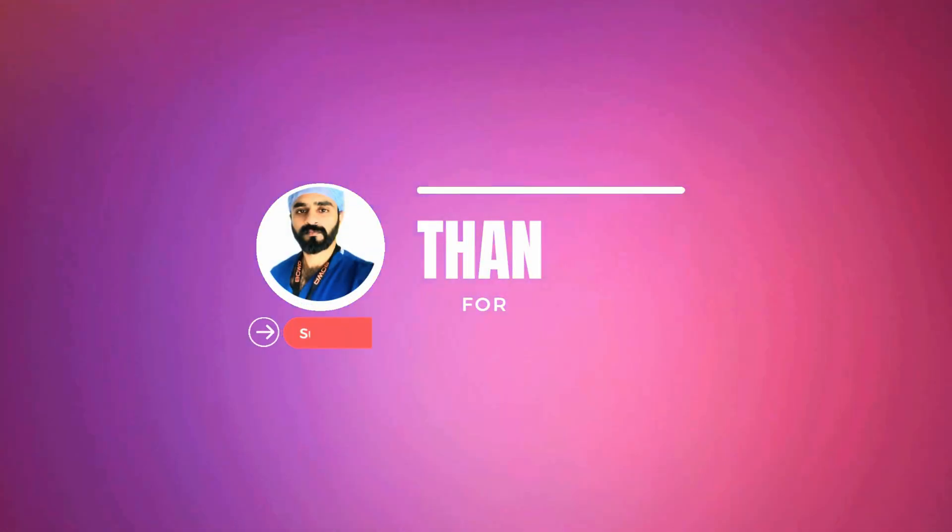My main aim is to help you with your training applications. See you in the next video. Bye for now, take care.